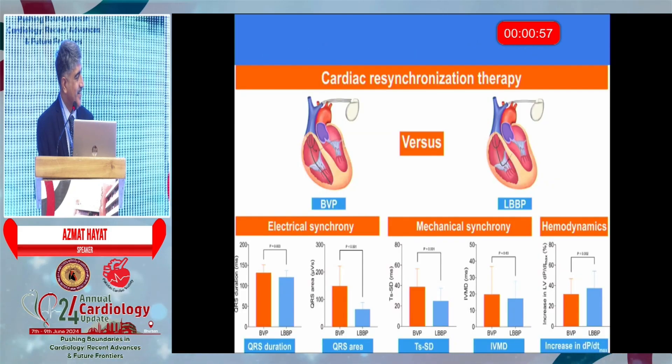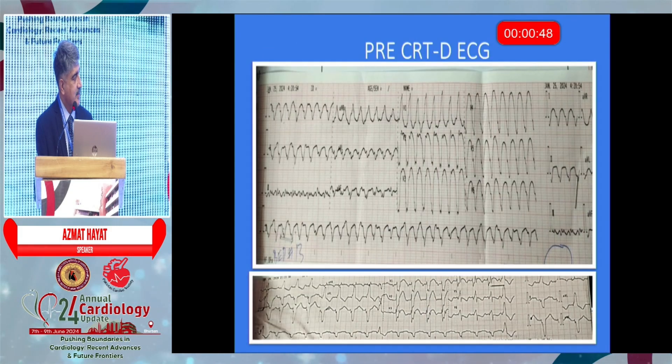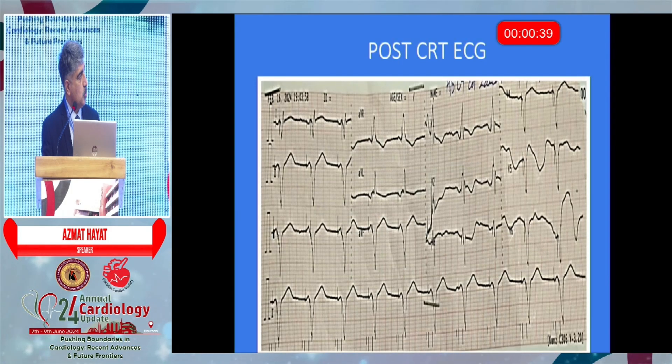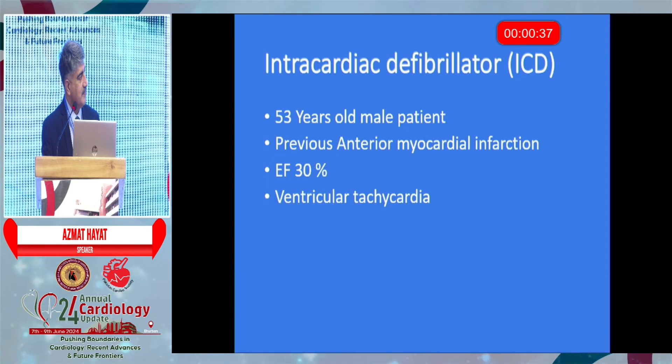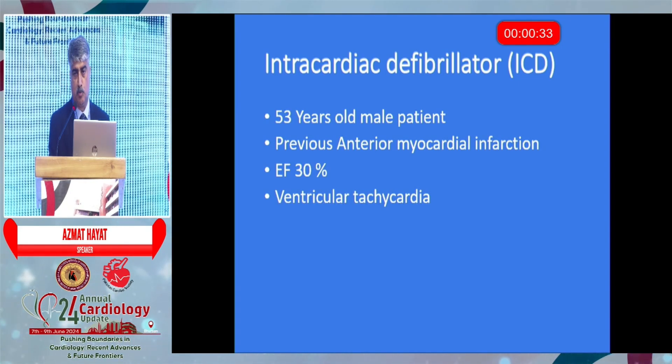This is new data comparing CRT versus biventricular pacing. The same device can be combined with a defibrillator — CRT with a defibrillator. This is the post-CRT ECG. For comparison, though ICD does not improve heart failure per se, it would be incomplete not to mention it — it is for prevention of sudden cardiac death.